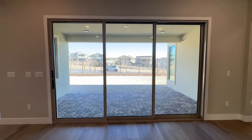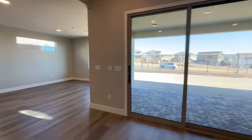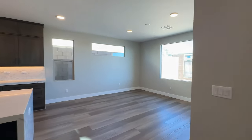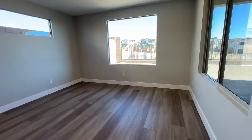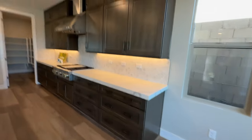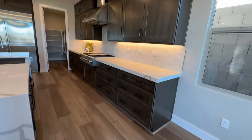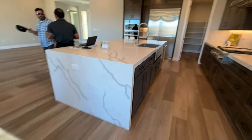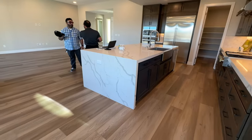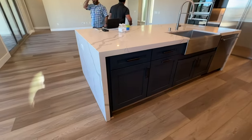Another upgraded option was to have the big slider. The floors turned out nicely — they match well. She went with a two-toned cabinet: a nice brown-grayish shaker style with beautiful Carrara quartz with the waterfall effect. And then they went with the darker blue island, which is beautiful.